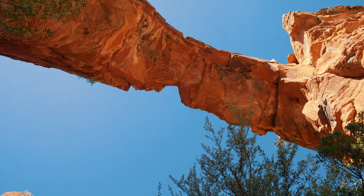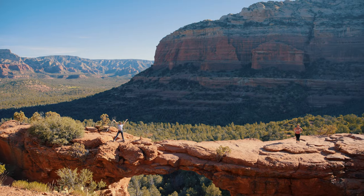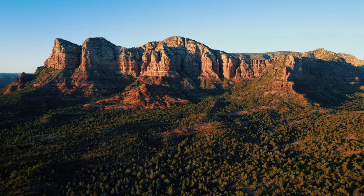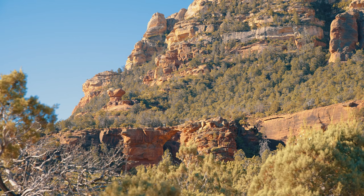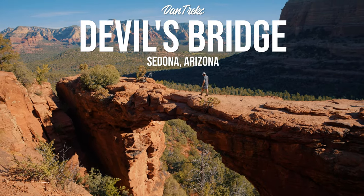No hidden gems this time — we're heading to what is arguably the most popular hike in Sedona, Arizona. But the good news is there are some ways to beat the crowds, and I'm going to show you how in this guide to Devil's Bridge.